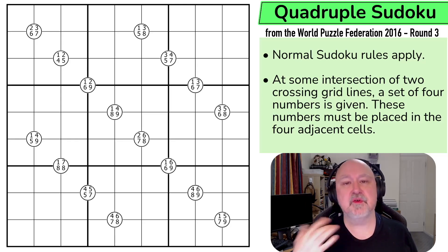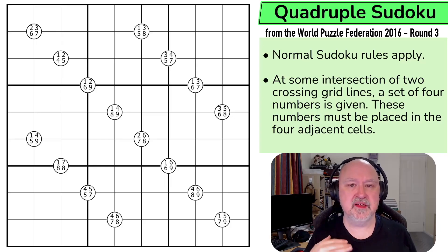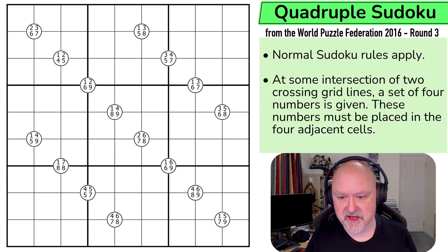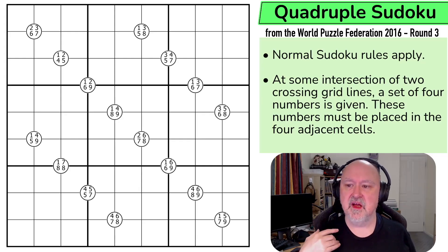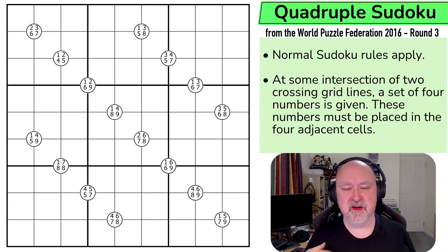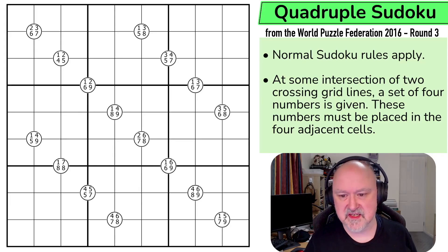Anyway, there'll be a link to this puzzle below, as well as to the entire World Puzzle Federation archive. This is a 26-point puzzle. If you're interested in how the points work, check out the first video in this series — the World Puzzle Federation 2016 Round 3 classic Sudoku one is where I went into the description.